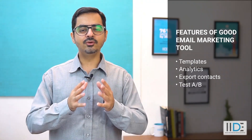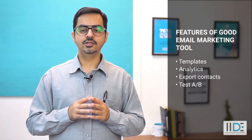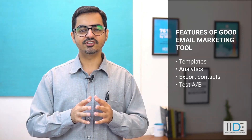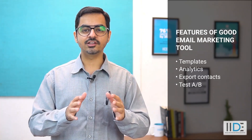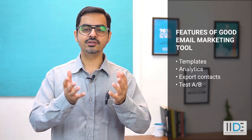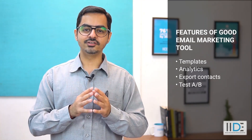A/B Testing. Have you ever thought 'I don't know which subject line to use'? To have such questions is normal, and that's why many email marketing tools help you with A/B testing. These will help you create two subject lines for the same campaign. Once those campaigns are sent out, you can evaluate which one performs better. The version that shows better results is then sent to the rest of your database.